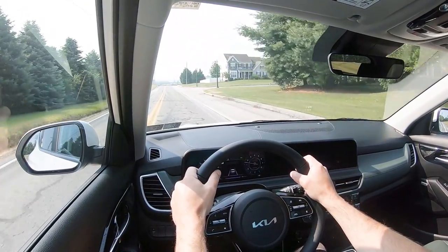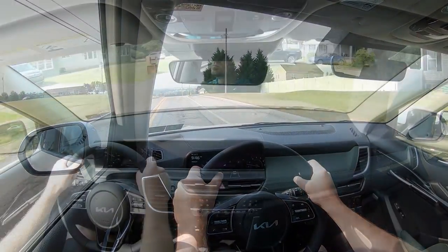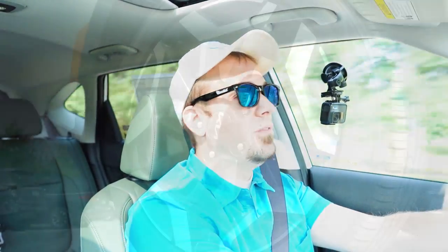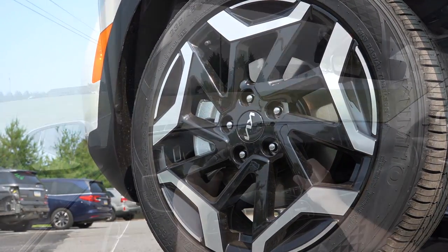It's definitely a firm braking feel — it immediately brings you to a stop. When that red light popped up on me while driving, it stopped me instantly. I love the braking feel on the new Seltos; they did a wonderful job with that.